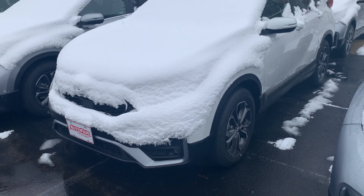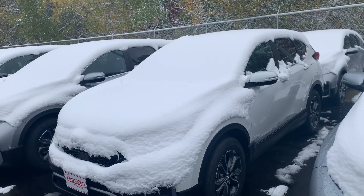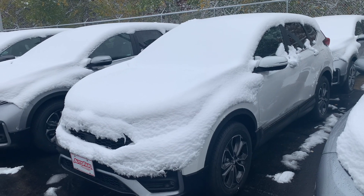Good afternoon, Teresa. This is Steve over at AutoFair Honda in Manchester, New Hampshire. I just wanted to make a quick video for you on the 2020 all-wheel drive Honda CR-V that you inquired about.